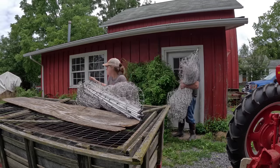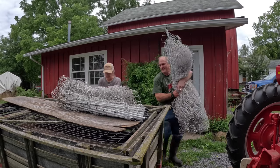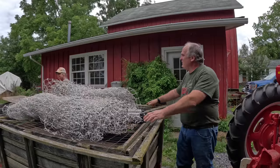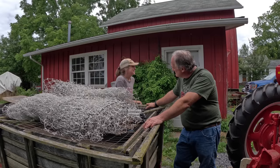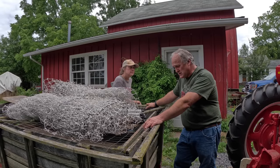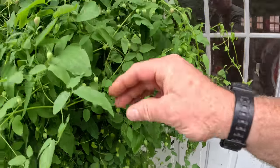That bush is getting big — it's hanging in front of the door. What am I ever going to do about that bush? It's terrible, isn't it? I think it looks nice. It's clematis and it's going to be blooming pretty soon. It's got nice buds on it all over the place.